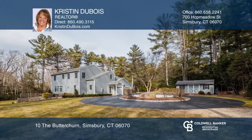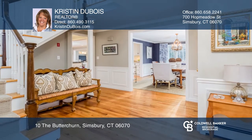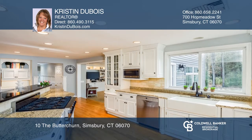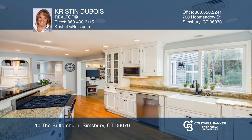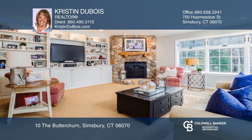This beautiful New England colonial offers five bedrooms, four full, and two one-half baths. Amenities include a custom-designed eat-in kitchen with granite counters, stainless steel appliances, a six-burner Viking range, a generously-sized pantry, and farmhouse sink.